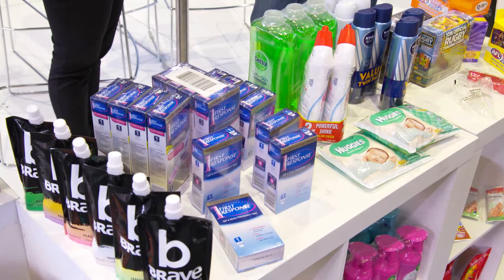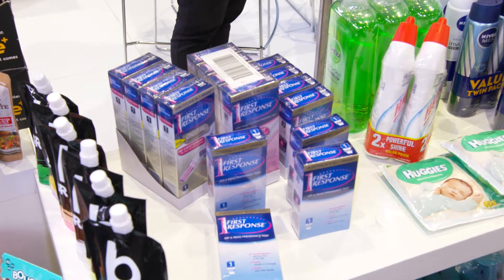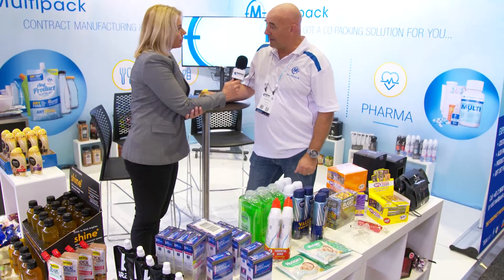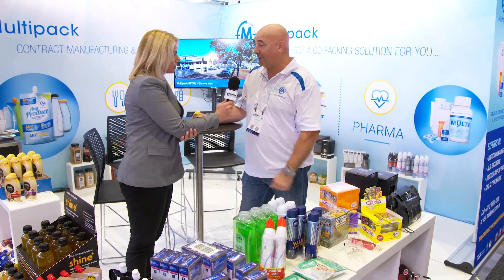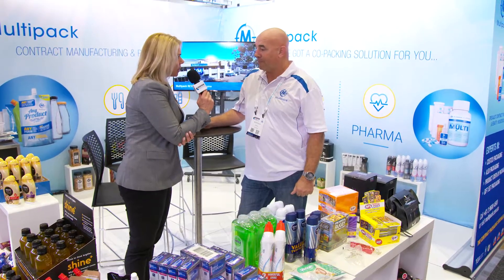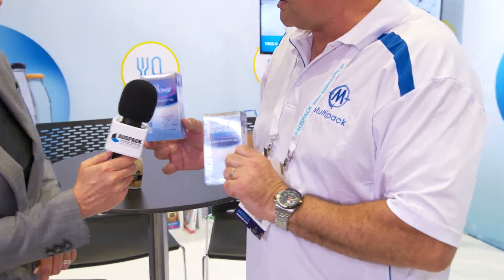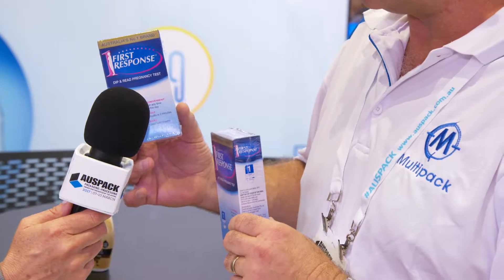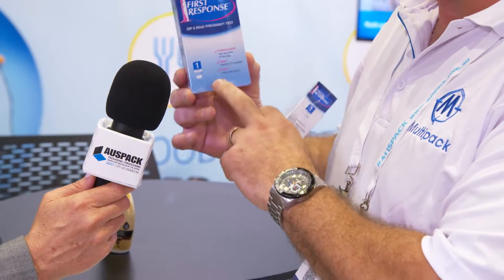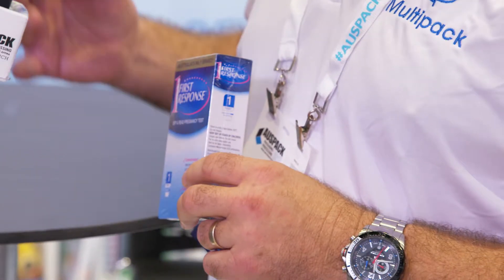What about your pharmaceutical capabilities? We recently, probably about six months ago, launched Multipack Pharma with the introduction of a purpose-built TGA — Therapeutic Goods Administration — accredited cleanroom at our Moorbank site. We have two sites: one's for food and beverage only at Ingleburn, and the other site is for household health and beauty and now pharmaceutical product as well. Do you have an example of a product that's gone through that facility? Yes — these here are a simple repack product. Product comes in in bulk containers from overseas, we repack it into an individual carton and then shrink wrap the carton. The high-speed pharma-approved cartoner and the pharma-approved shrink wrapper are all in that clean environment in our TGA-approved accredited cleanroom.